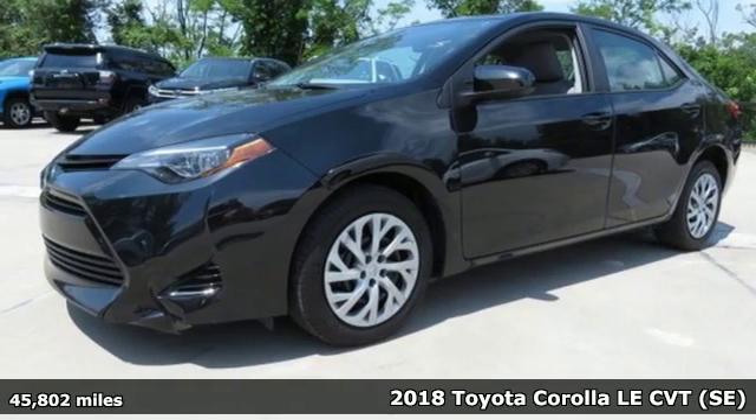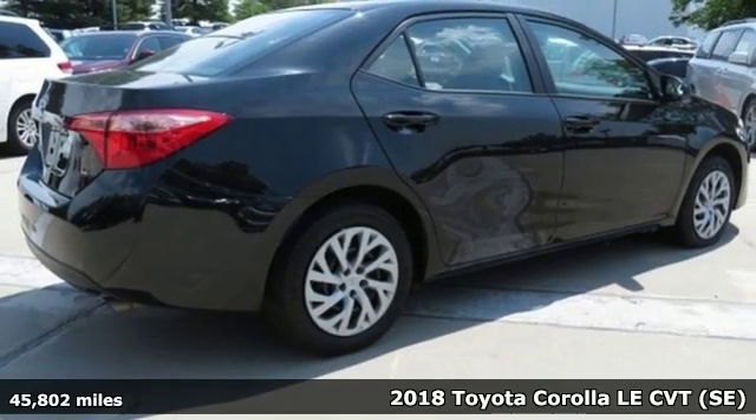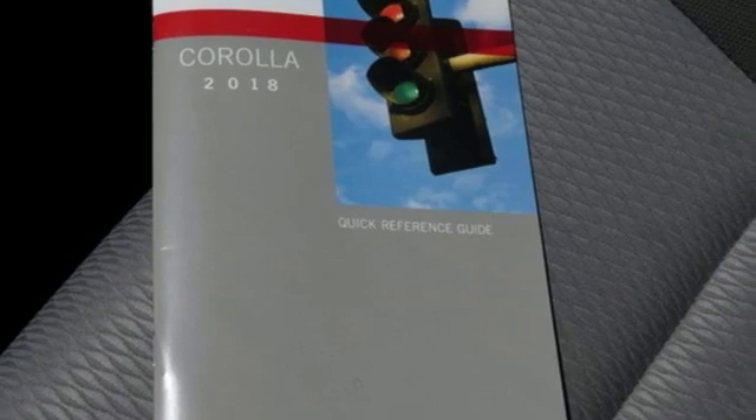It's a 2018 Toyota Corolla. Get an all-access pass to life in a car that doesn't just get you there, it gets you. And get ready for an impressive combination of features,